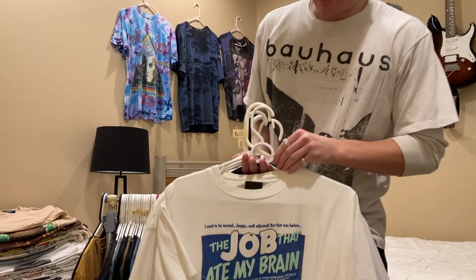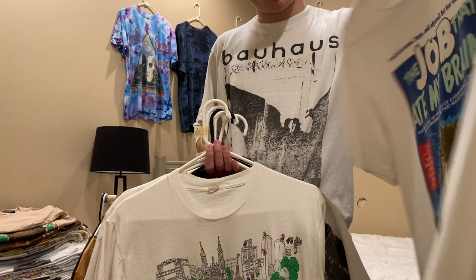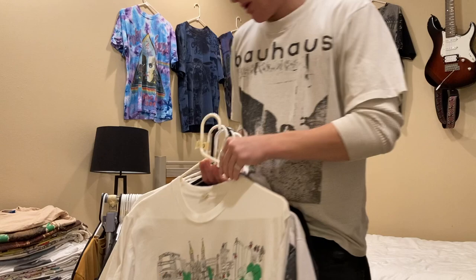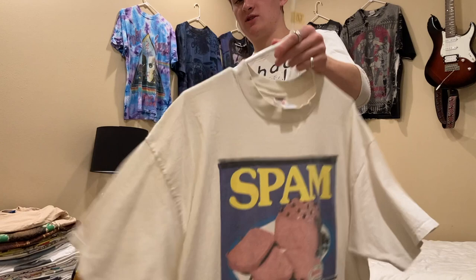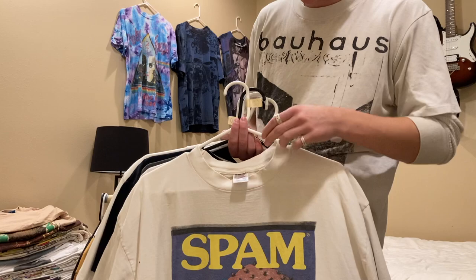Next is this 'The Job That Ate My Brain' Matt Groening shirt, size large on a Changes tag. This New York shirt is 80s Screen Stars, size XL, single stitch all around. This Spam tee is late 90s — or mid 90s — on a Jerseys tag, 2XL.